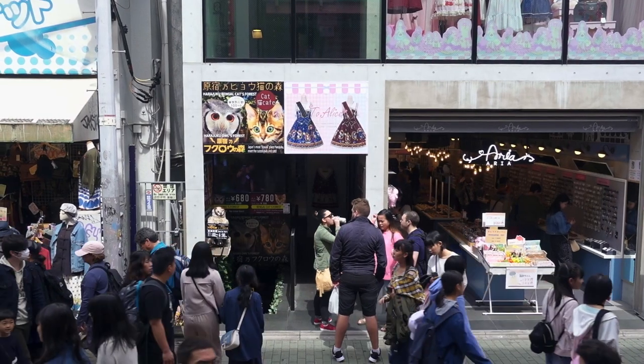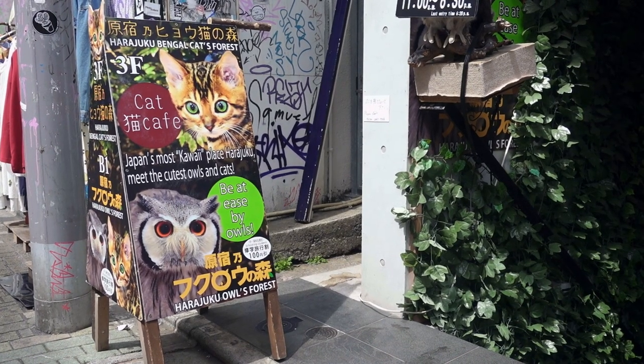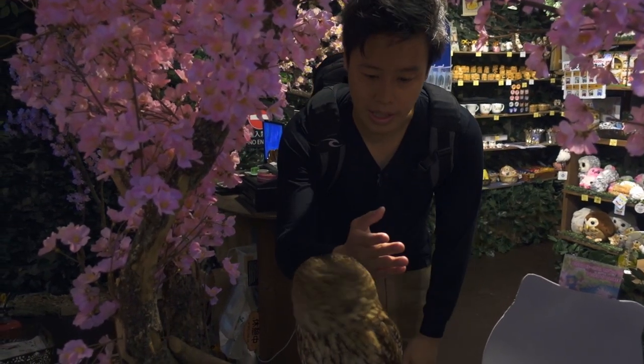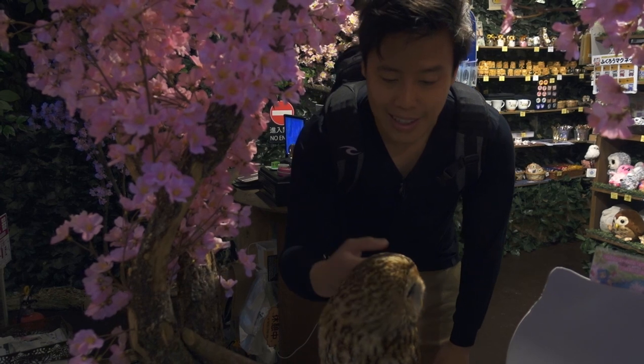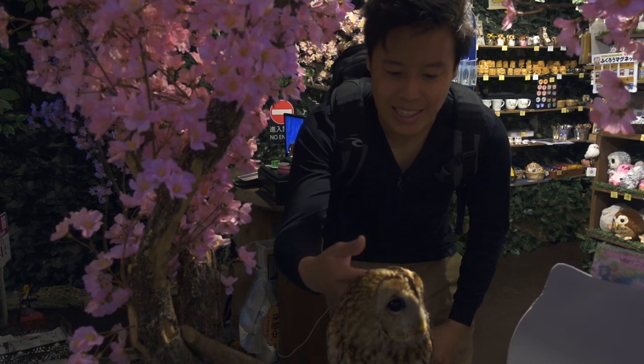Next up, we are headed to Harajuku to explore a few cafes. This one is the Owl and Bengal Cat Forest. So I'm at the Owl Cafe now — I gotta be really quiet. Apparently you can touch the owl, but you have to do it from the back, behind their ears. It's so soft.